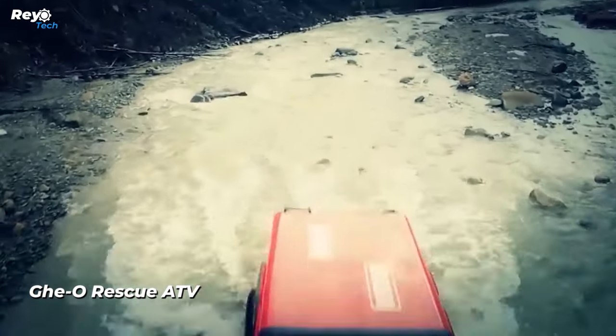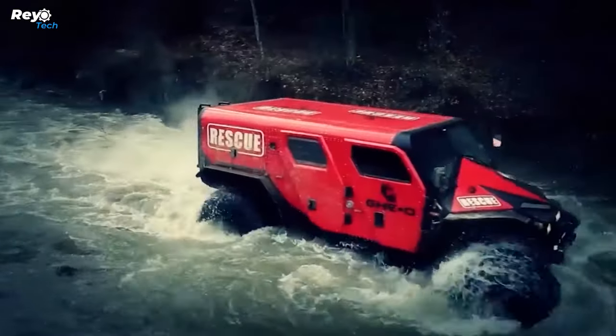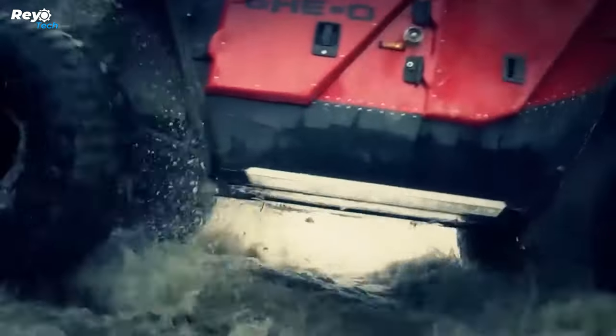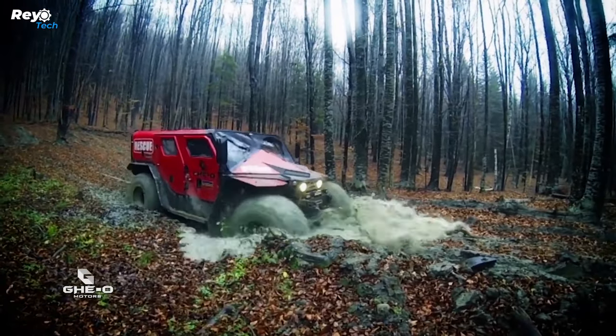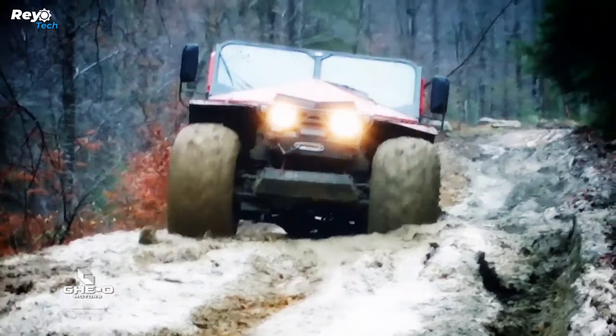Geo Rescue ATV. The Geo Rescue is a powerful 4x4 off-road rescue vehicle capable of navigating challenging terrains and providing critical aid in times of need. This vehicle is essential for providing firefighting and medical solutions in distant and tough regions, where traditional rescue vehicles are hesitant to go.